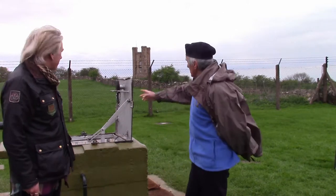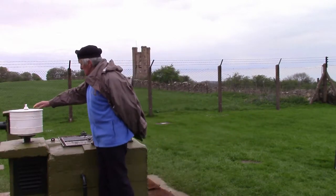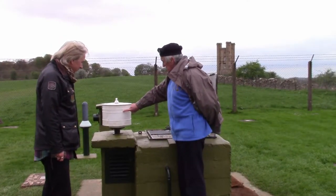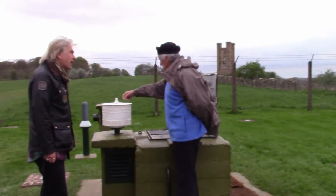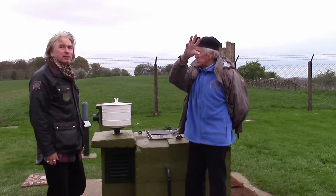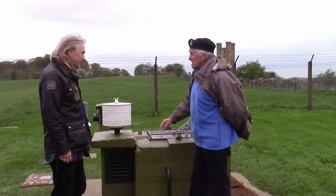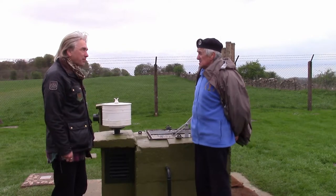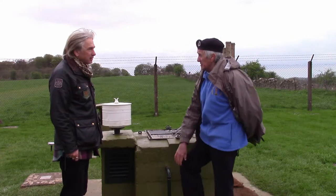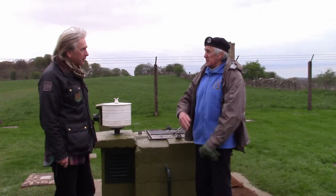That's right. The equipment here does that. So what are we seeing here — talk me through it, John. Well, this is known as the ground zero indicator, which has holes in it — north, east, south, west. Inside, there are four photographic papers. When a bomb goes off, the flash would burn an image onto the paper. That information could then be reported through to headquarters: the bearing and the elevation. And then from the other posts in the area, they could triangulate on the map exactly where the bomb was.